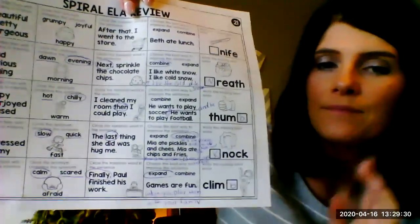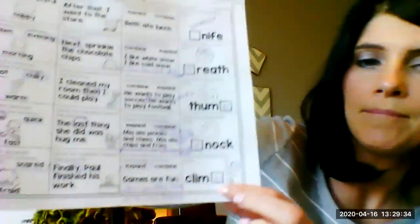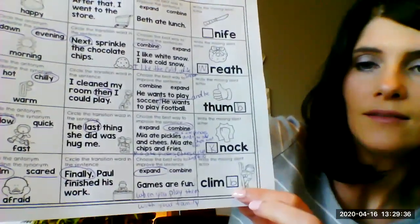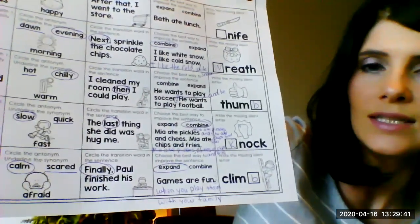All right, the last one: write the missing silent letter in 'climb.' It's a B. You don't hear the letter B in climb but it is there when you spell it, so it's silent.